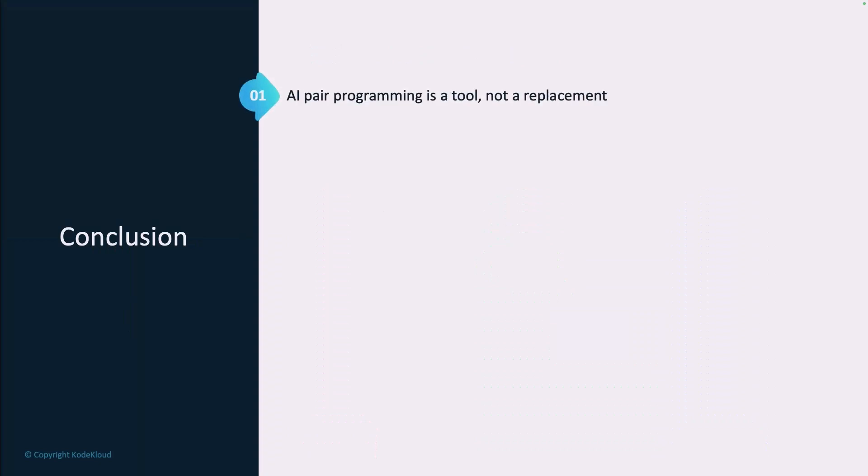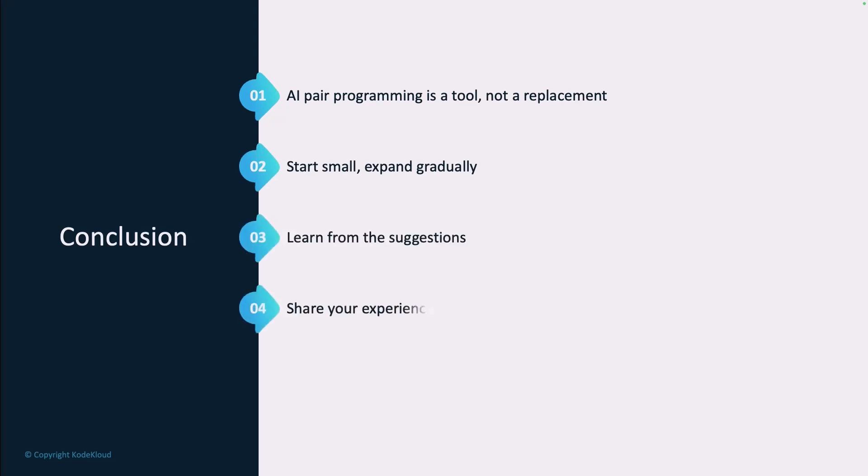AI pair programming is a powerful tool, but it's not a replacement for human developers. Moving forward, start small with simple tasks, learn from the suggestions it provides, share your experiences with your team, and keep experimenting to find the best way to integrate it into your workflow. The goal is to enhance our software developers, not replace them.